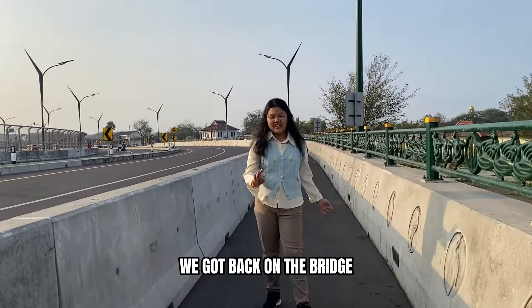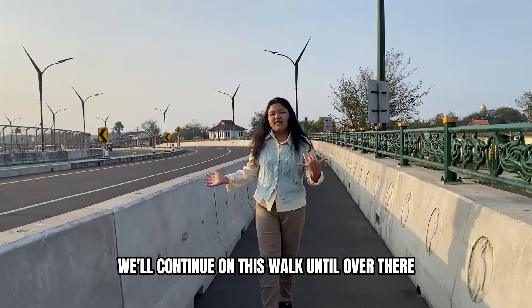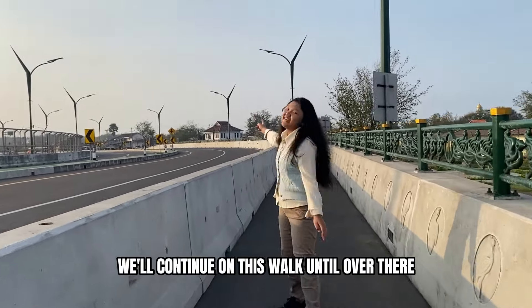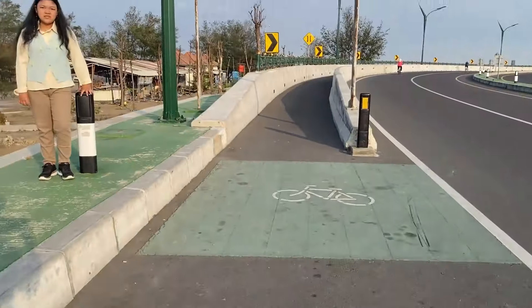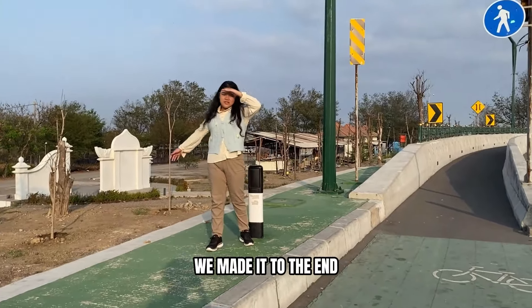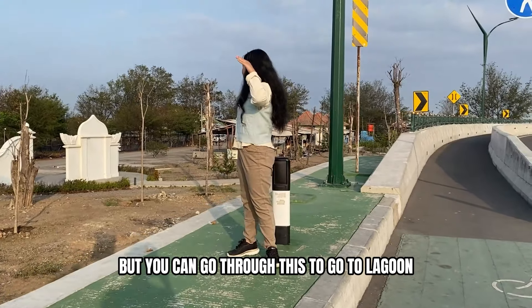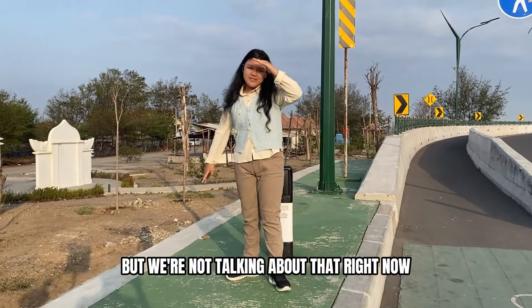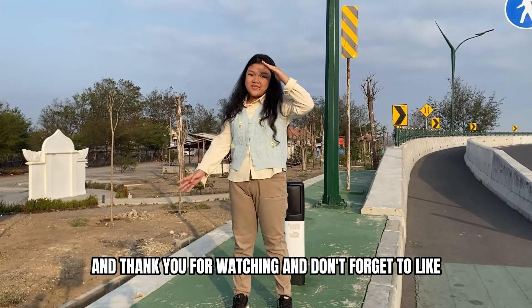We got back on the bridge and we'll continue on this walk until we're over there. I'm really tired. We've made it to the end. I'm Cassandra — thank you for watching, and don't forget to like!